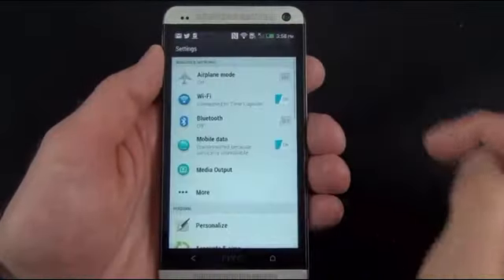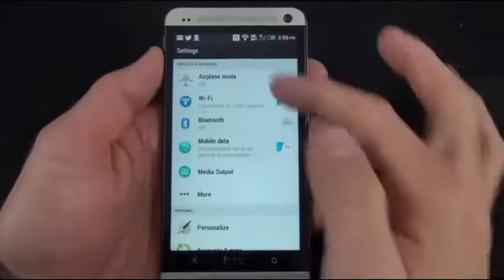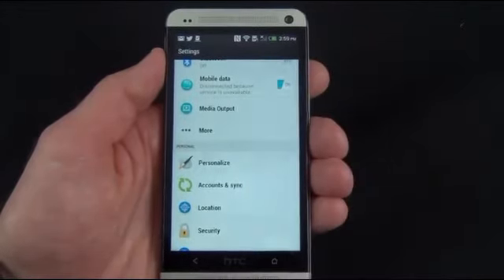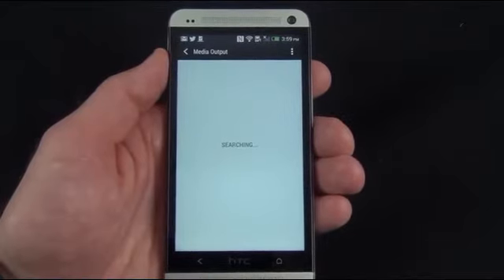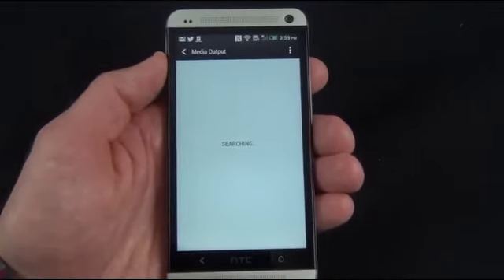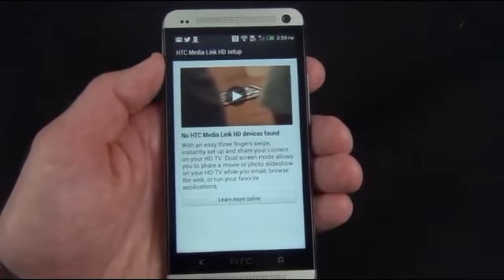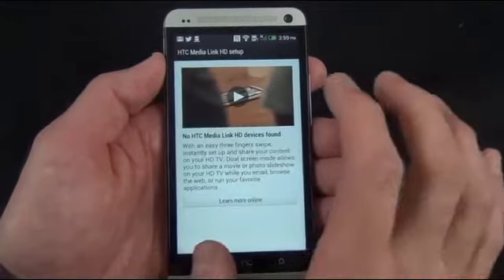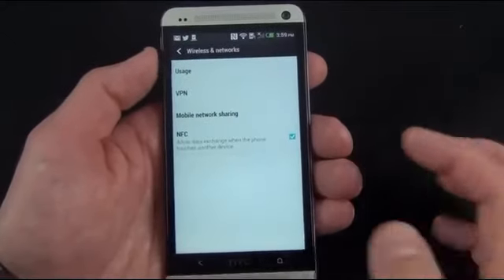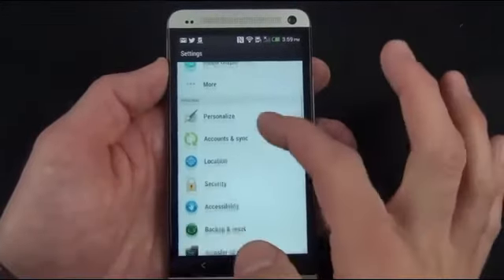Looking at settings, there are some interesting UI features like an accordion effect when you reach the end of the list. You have airplane mode, Wi-Fi, Bluetooth, and mobile data toggles. There's also a media output option referring to a media streaming box you can buy from HTC, which links your phone to an HTC TV so you can broadcast video, photos, and audio. Under More, you have standard settings including usage, VPN, mobile network sharing and hotspotting, and NFC which you can toggle on and off.